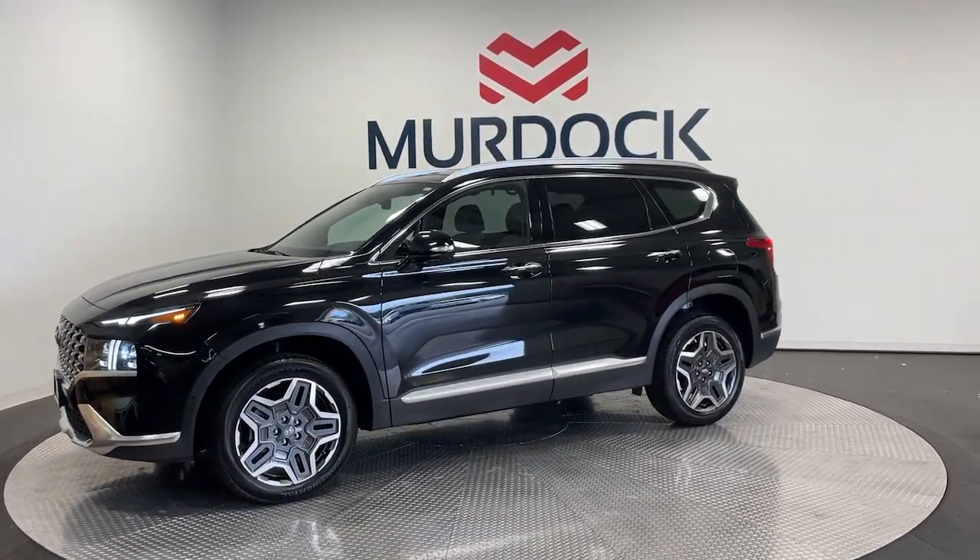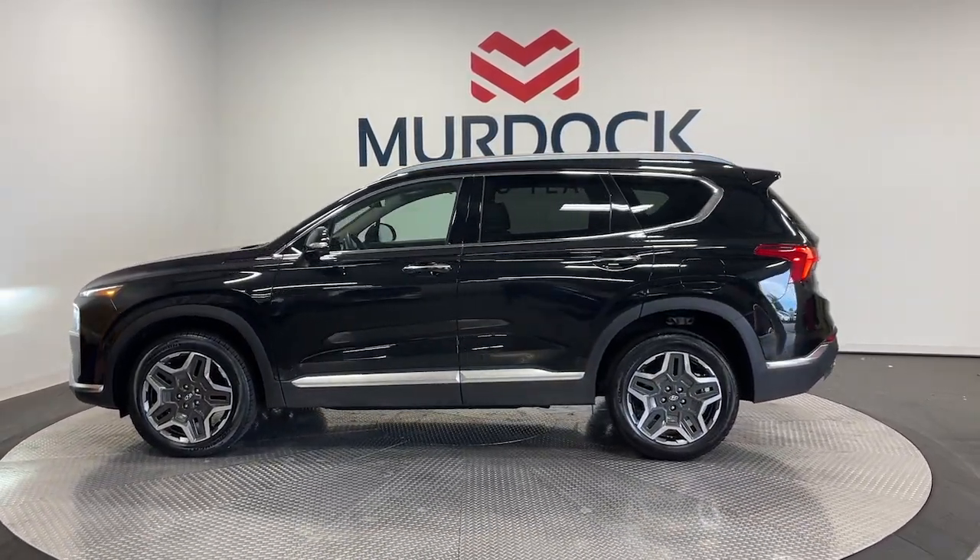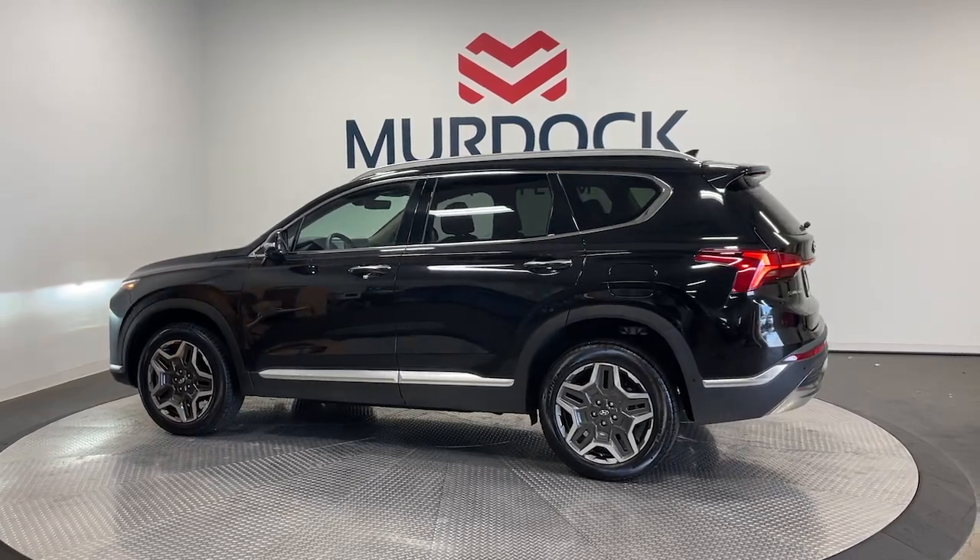With bold, modern looks, standard infotainment, and the latest safety features, this spacious, versatile midsize crossover infuses every drive with comfort and confidence.